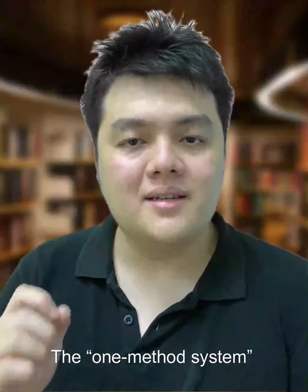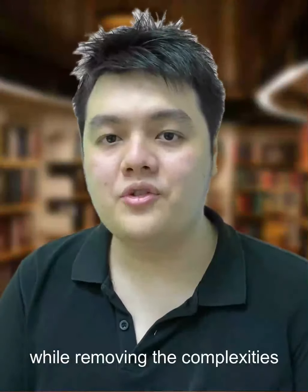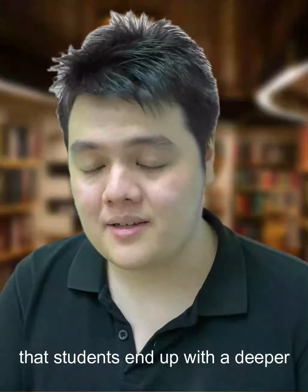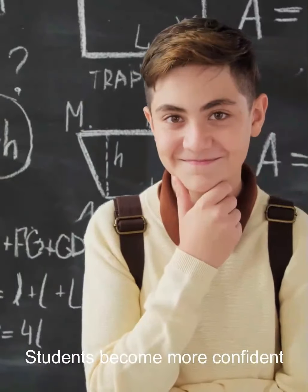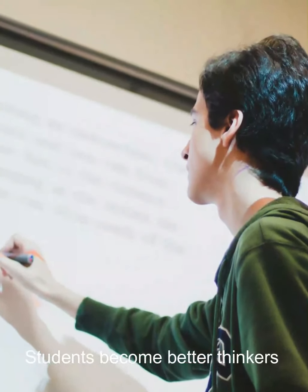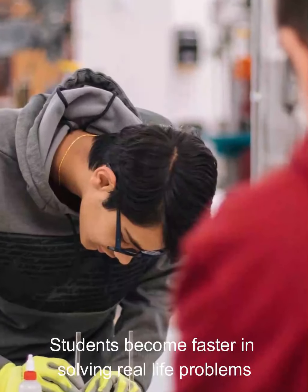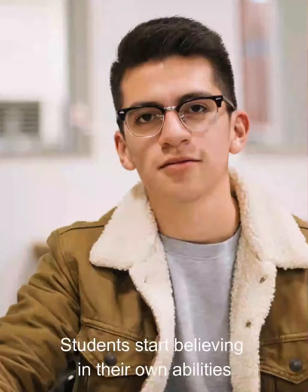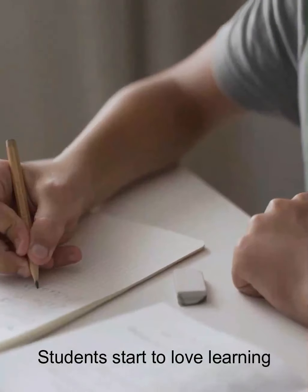The One Method System brings together the strengths while removing the complexities of so many other systems and heuristic skills, so that students end up with a deeper understanding of math. Students become more confident, better thinkers, more interested, faster in solving real-life problems — students start believing in their own abilities and start to love learning.